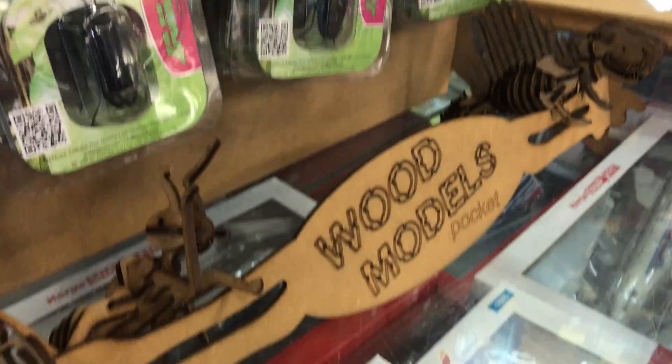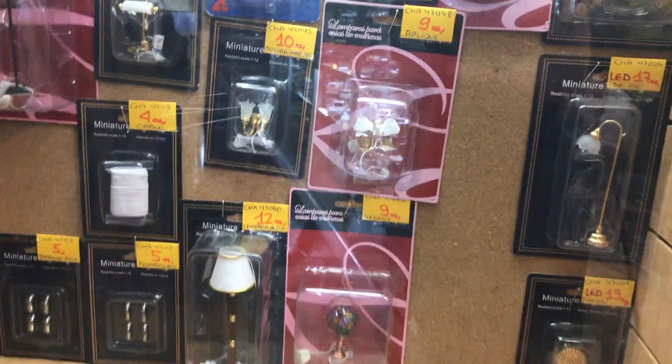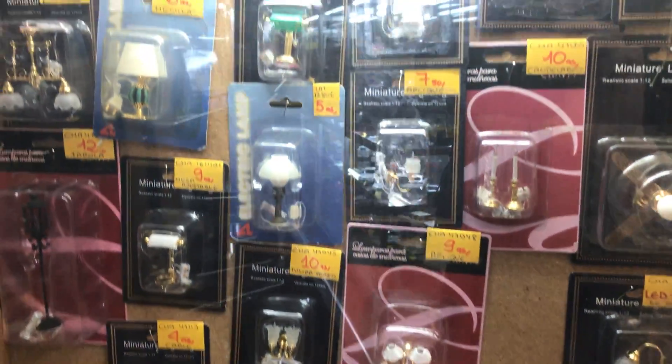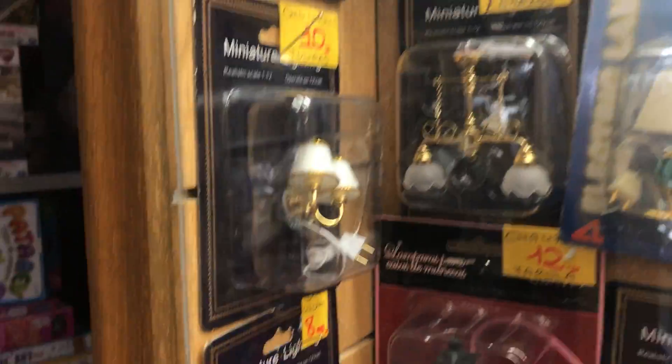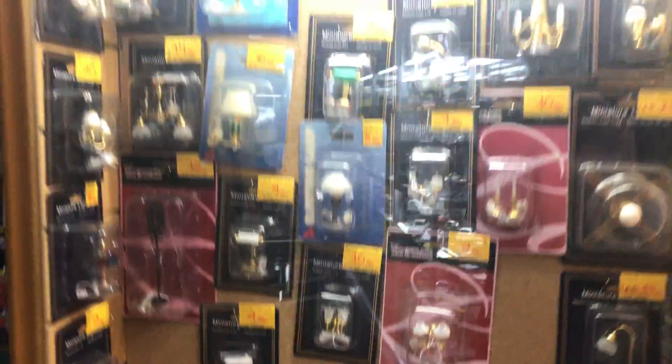Wood models — they have the steel ones too. These are actual light-up lamps. These are actually used in my own work and they're really cool, but those little plugs are a pain. Look at these wood chips.